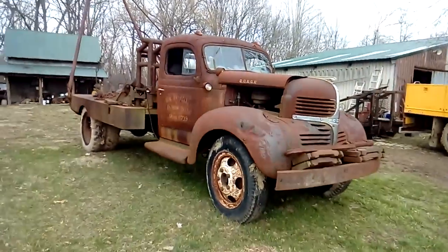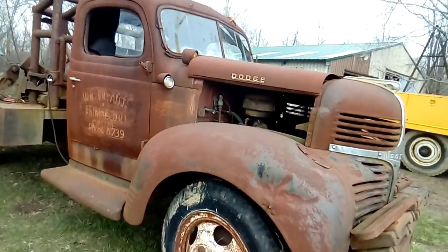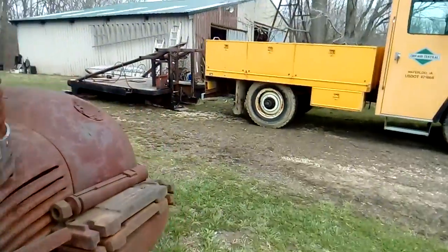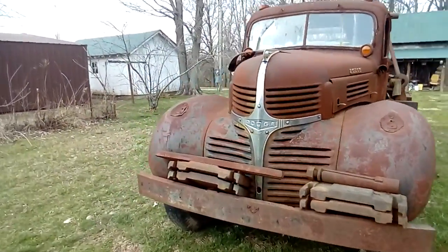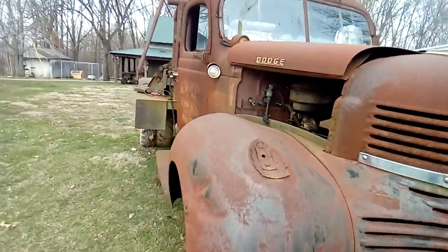If you paid any attention to the logo of my YouTube channel, you know that this is the truck — except it's from this angle. This truck's a 1947 Dodge winch truck.